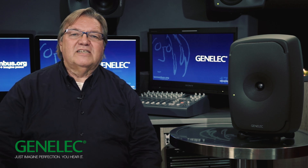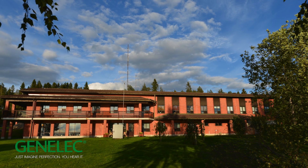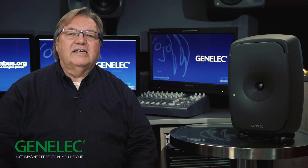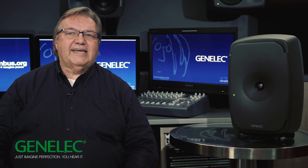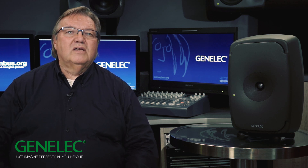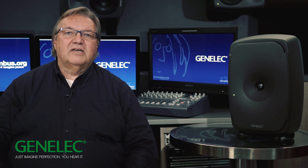All 8351s are manufactured by Genelec in Iisalmi, Finland. Every single MDC coaxial driver, every ACW woofer, and each final product are hand assembled and tested in Genelec's Iisalmi factory. The 8351 is a unique achievement in electroacoustic three-way design by a group of professionals who remain committed day after day to delivering innovative and long-lasting monitoring solutions. On behalf of everyone at Genelec, thanks for watching, and as we say in Finland, tervetuloa!